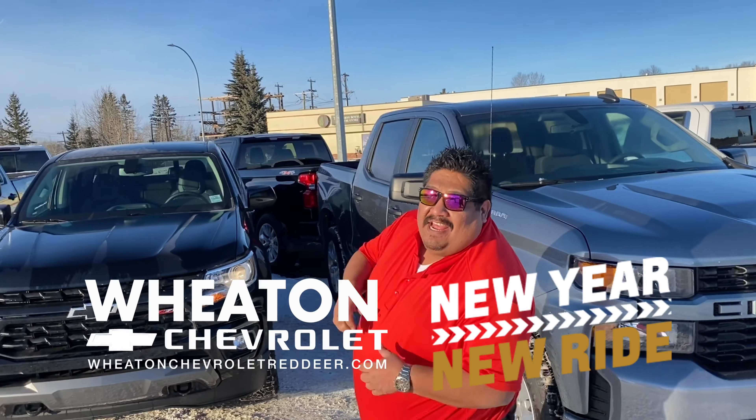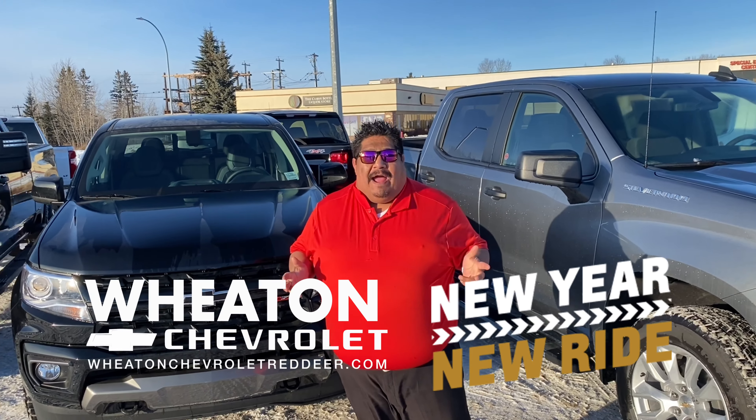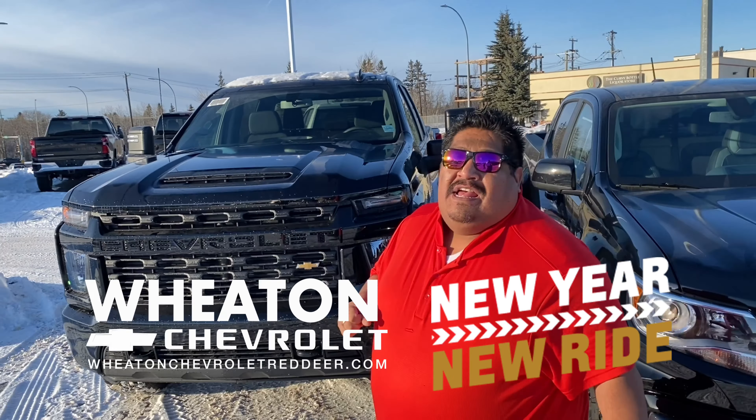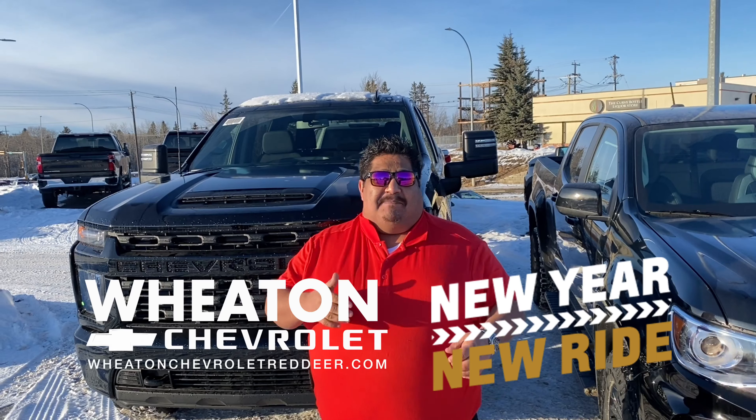Or you can finance a 2021 Colorado from $274 bi-weekly. Or, check this out, you can finance a 2021 Silverado HD for $368 bi-weekly.